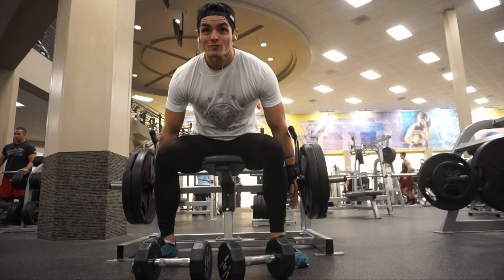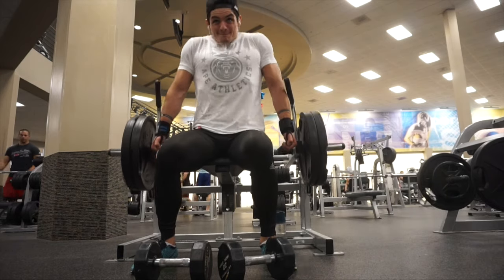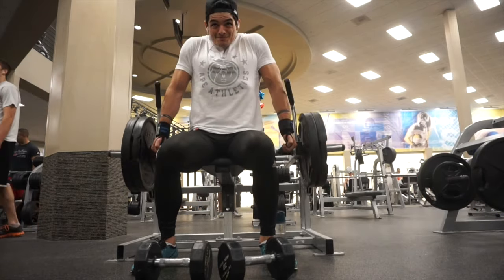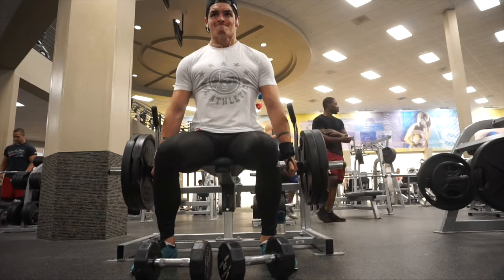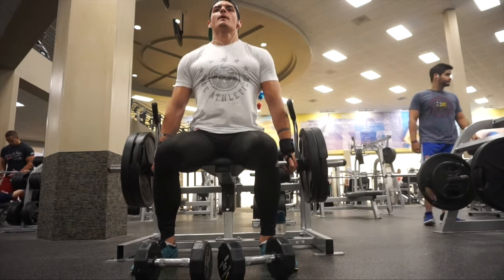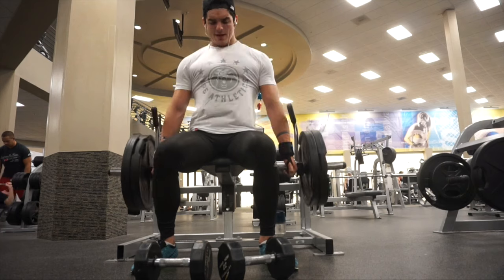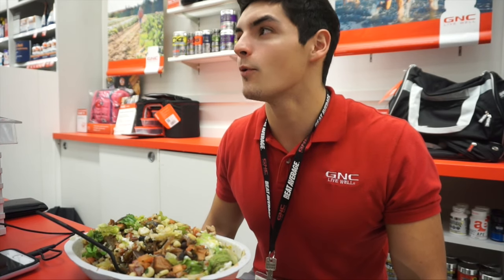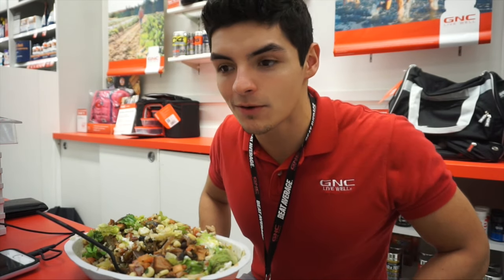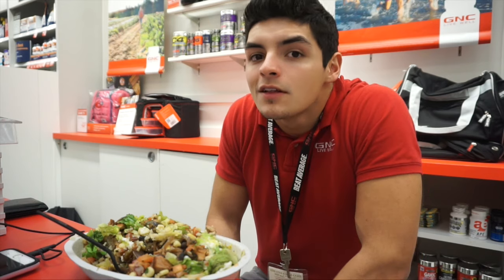After that I moved on to shrugs on a Hammer Strength machine — never used it before. There were two grips: one higher up for standing, and one lower down for seated. I brought the seat as far as I could, sat up at the edge, used the bottom grips, and shrugged. Trick with shrugs though: you want to bring your head forward so your traps have more range of motion. Because if you have your neck stationary, it kind of blocks you from going as high as you could. Bring it forward — there's a lot more range of motion.